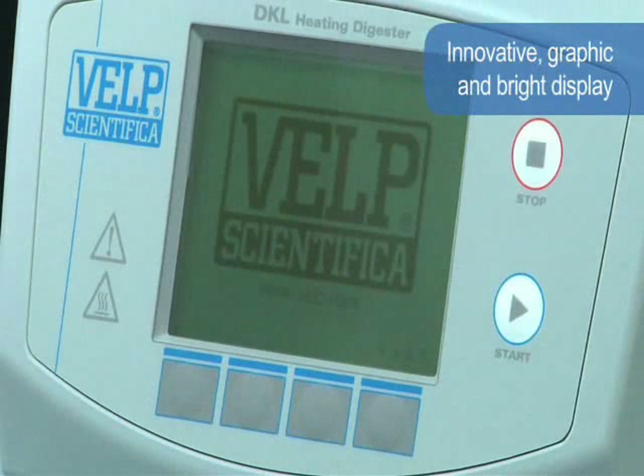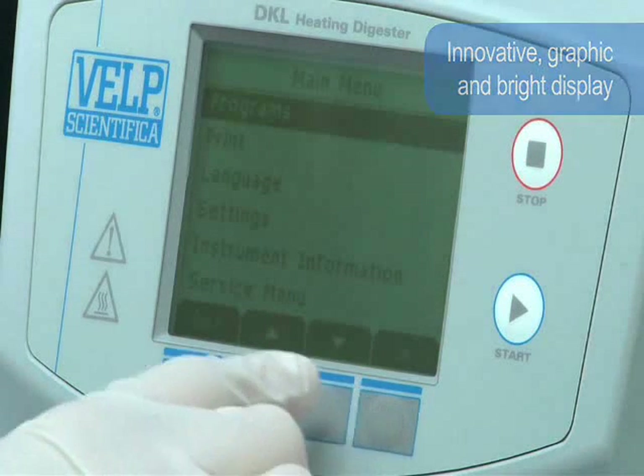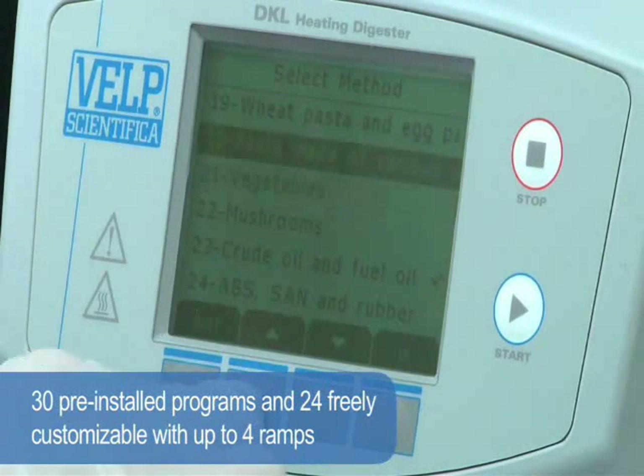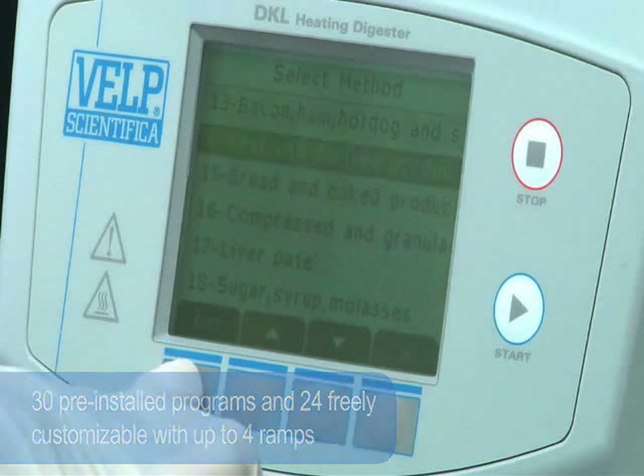An innovative graphic and bright display guides the user in a simple and fast way, planning and monitoring the various digestion phases. A 30-program library is pre-installed according to the most common applications. 24 programs can be freely customized with up to 4 ramps for digestion of particular samples.